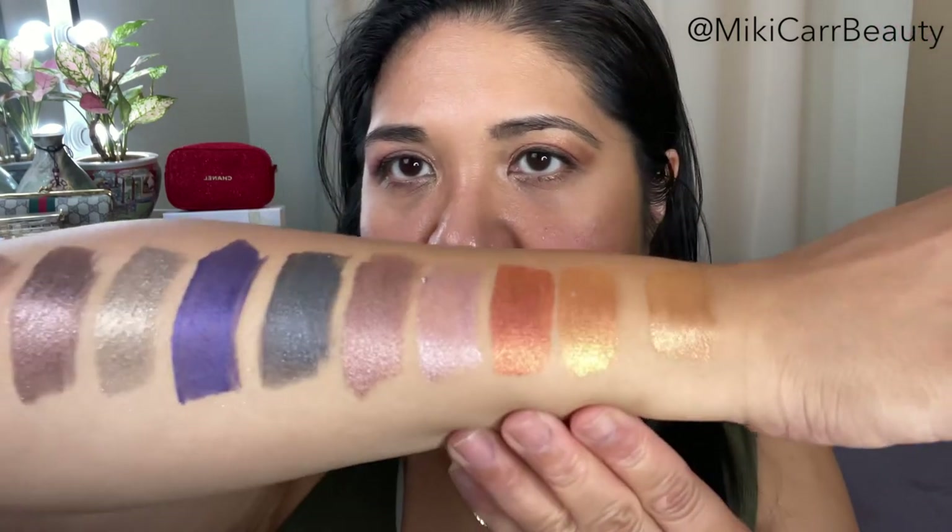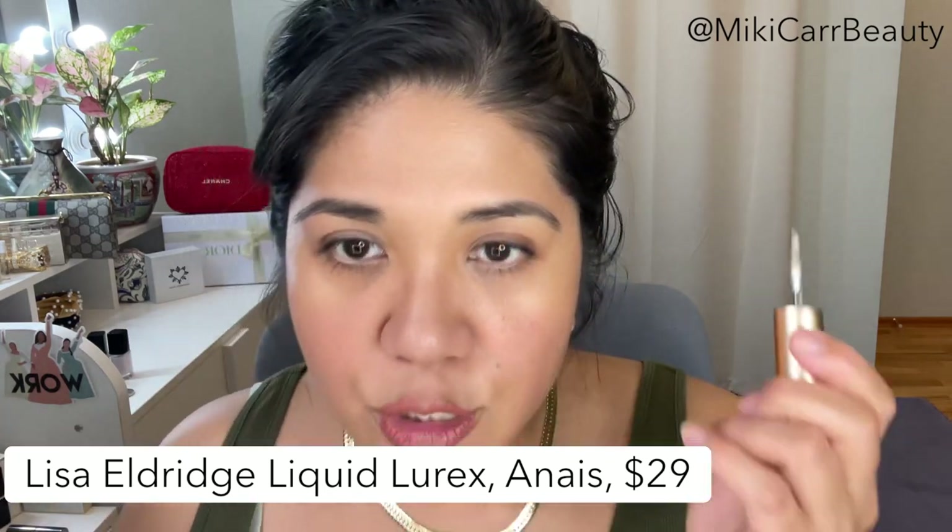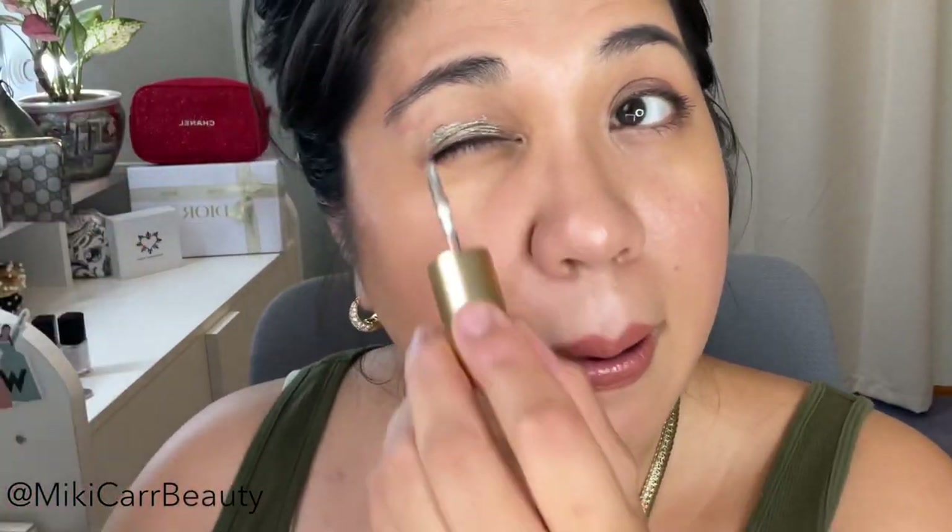We're going to start with Anais, which is the lightest one. I freshened up my face, put some powder down, and removed the eye makeup. I have the Lisa Eldridge Velvet Affair lipstick and gloss on — my favorite nude combination from her collection. I'll show you what it looks like using this without any extra tools, just the applicator and my fingers. I actually have a little breakout on my eyelids — it's skin texture, not the product. I'm going to swipe that on and use my fingers, as Lisa herself uses her fingers in her videos.